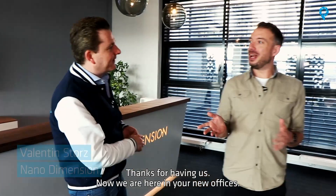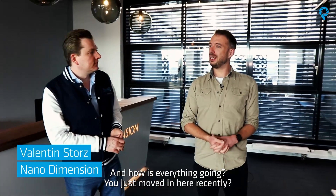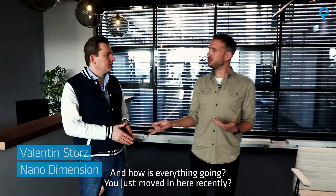I'm really happy to be here today and I'm here with the general manager of the German entity, Valentin Stoltz. Hi Andreas, thanks for having us. Now we're here in your new offices and how's everything going? You just moved in here recently.